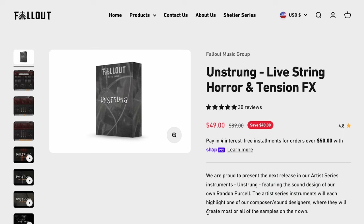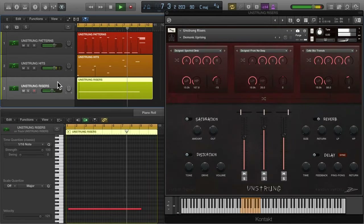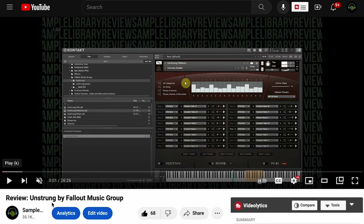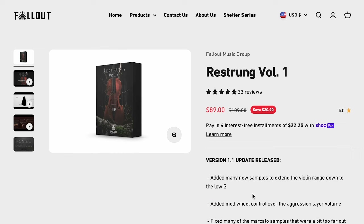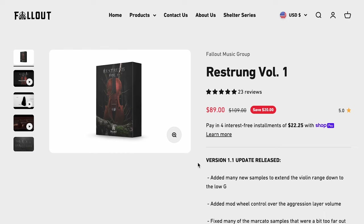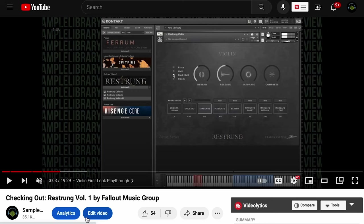Other picks this week: Unstrung, Livestring, Horror and Tension Effects by Fallout Music Group, normally $89, grab it now for $49. It does require the full version of Kontakt, and we do have a review of that as well. They've also got their Restrung Volume 1 — truly unique solo string performances, cello, viola, violin — for just $89, normally $109, and we do have a checking-out video of that as well.